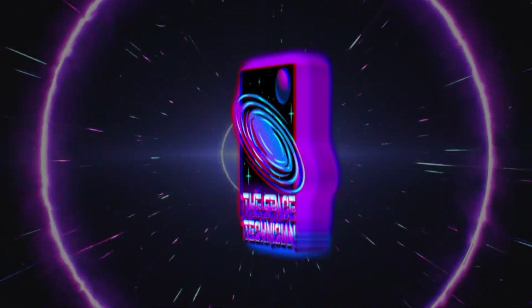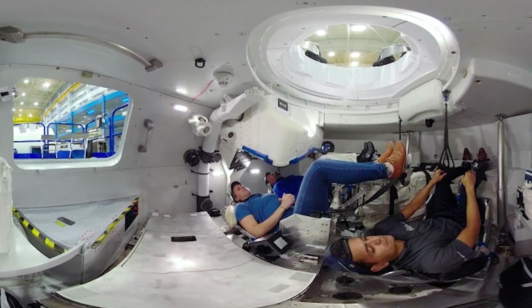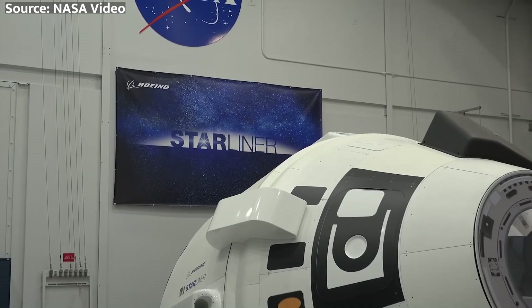What's up, spacers? This is your specialist, the Space Technician. In this video, we'll be taking a look at the Starliner's journey — from its early days on the drawing board to its upcoming historic crewed flight coming up in May. Let's get into the nitty-gritty of Starliner's long-awaited crewed launch.